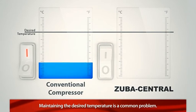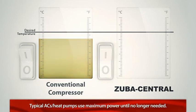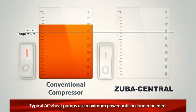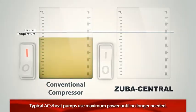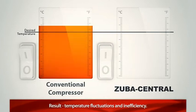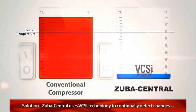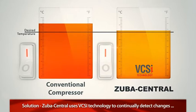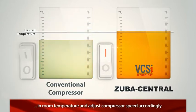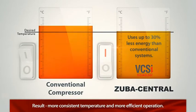Zuba Central solves another common problem associated with traditional heating and cooling systems: maintaining the desired temperature. Typical air conditioners and furnaces work through on-off cycles only — the system starts up with a surge and stays on using maximum power, then turns off once it's no longer needed. This causes temperature fluctuations and is an inefficient way to heat or cool your home. But Zuba Central uses variable compressor speed inverter technology to continually detect changes in room temperature and readjust the compressor speed accordingly, resulting in a more consistent temperature and more efficient operation.